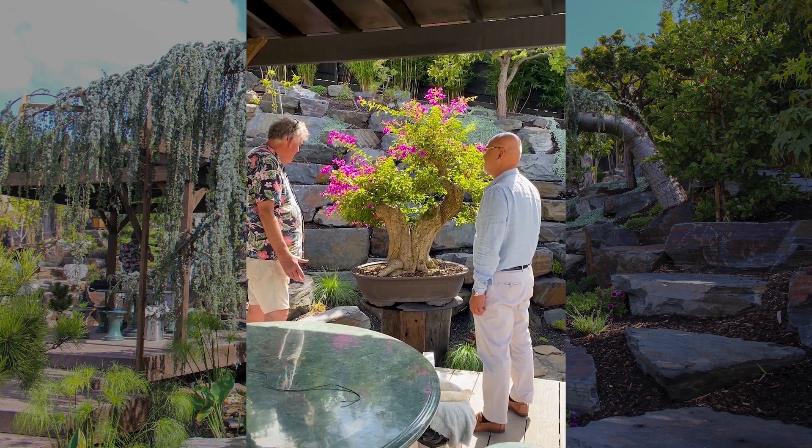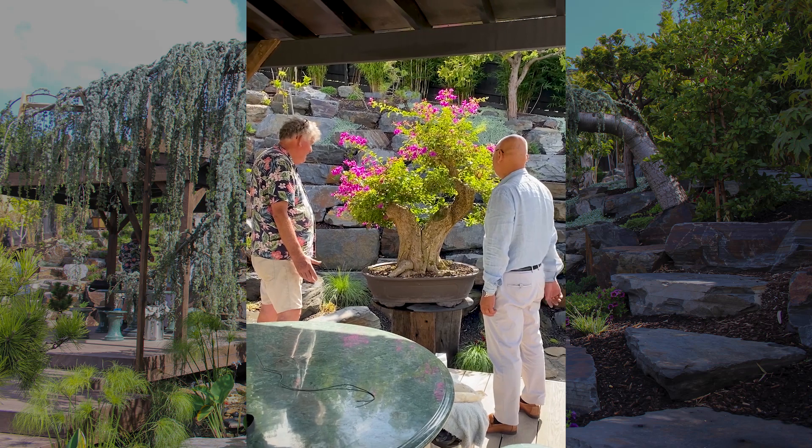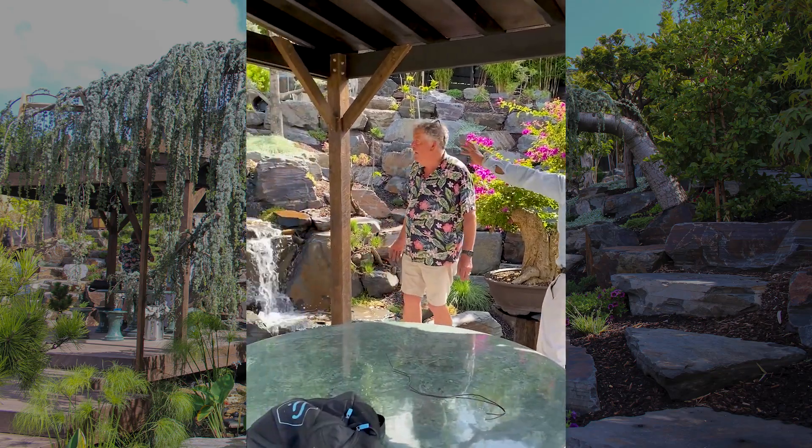It took 10 men to lift it from the ground up into these stumps. It's really, really beautiful. I think it's about at least 80, 90 years old by the look of it. That's right. I've also got a similar Bougainvillea which is like a dragon shape.